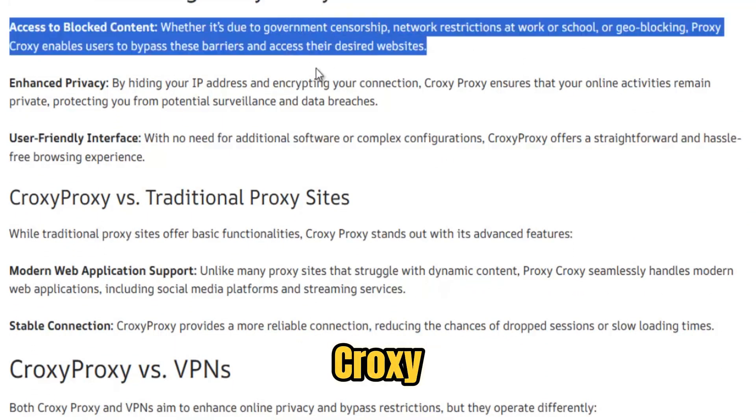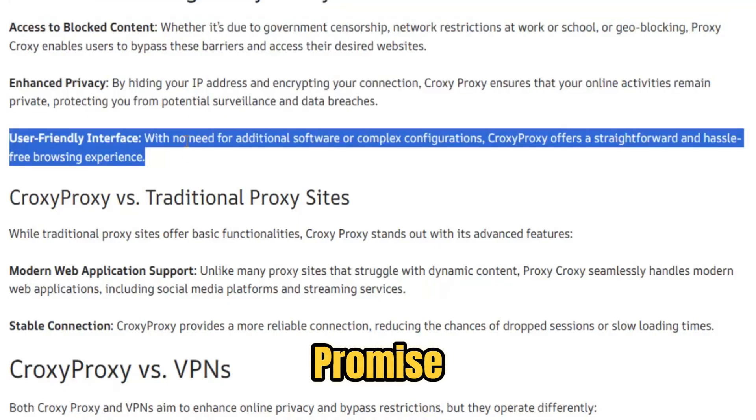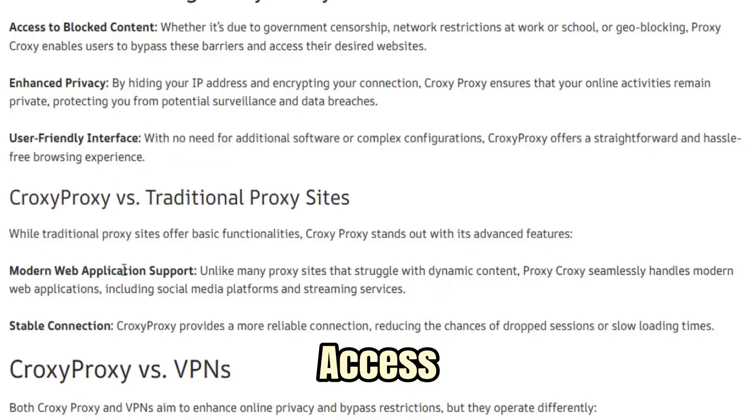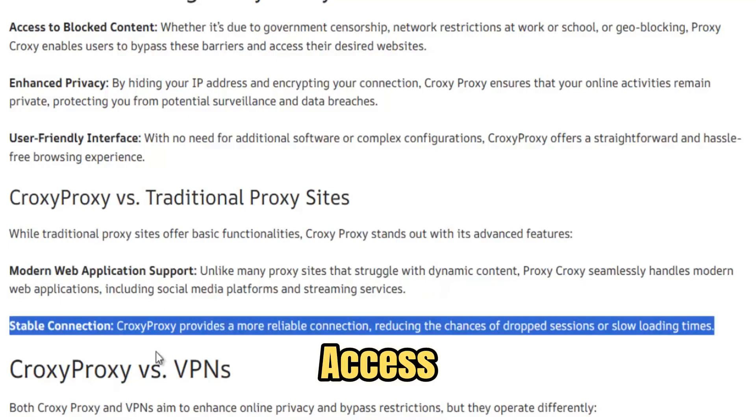Ultimately, Croxy Proxy aims to return the internet to its original promise — an open, usable, and private platform for discovery and connection. Fast, discreet, and dependable, Croxy is a quiet gatekeeper that turns access denied into access granted.